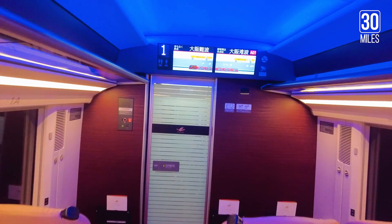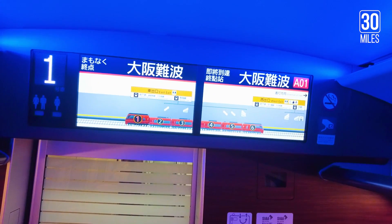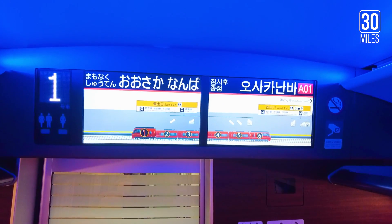The cabin's ceiling light turned blue as we reached Osaka, and it is time to disembark from the Hinatori Kintetsu.